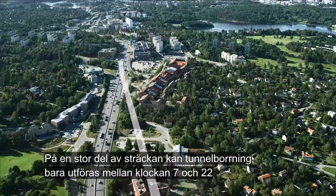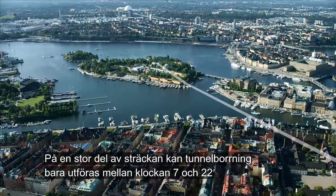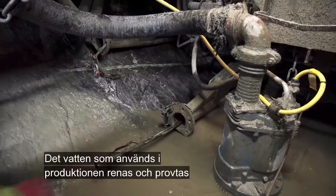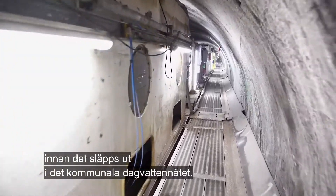For a large part of the route, tunnel boring can only be carried out between 7am and 10pm so as not to disturb residents at night. The water used in production is treated and sampled before it is released into the municipal surface water network.